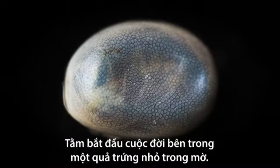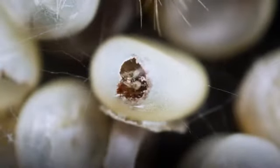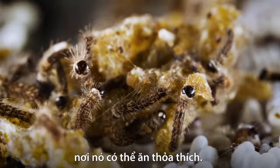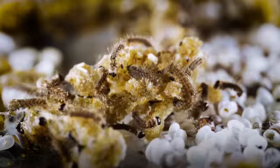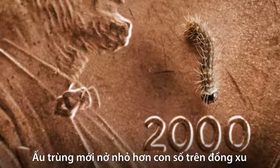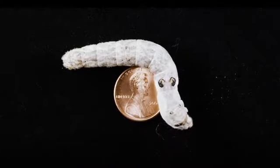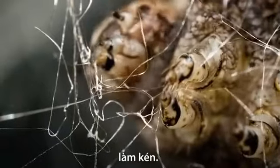The silkworm begins its life snuggled in a tiny translucent egg. The hungry caterpillar nibbles its way out. It's raised on a farm where it can chomp and chomp and chomp, feasting on ground-up mulberry leaves. Each larva starts out smaller than a date on a penny, and in just a few weeks, it's as long as your finger. Now this plump caterpillar can get to work on its next phase of life: making its cocoon.